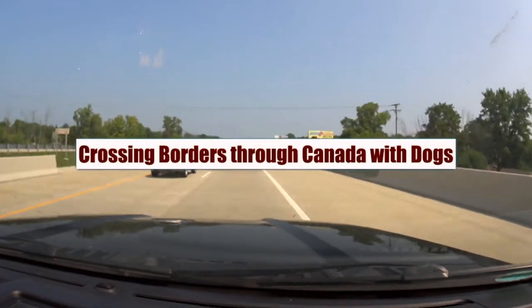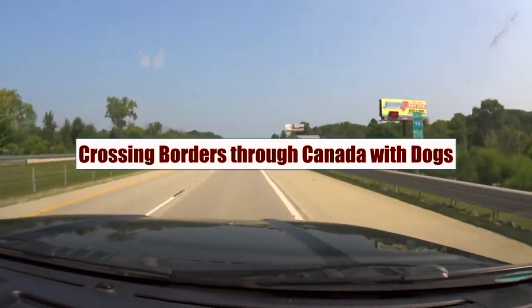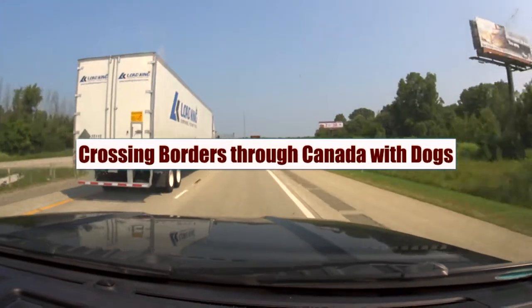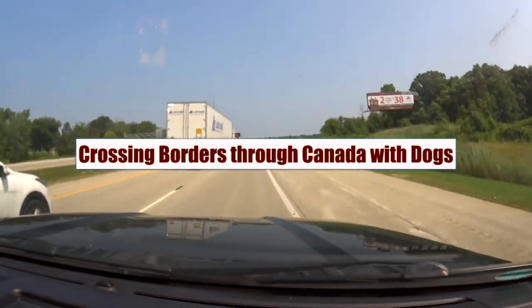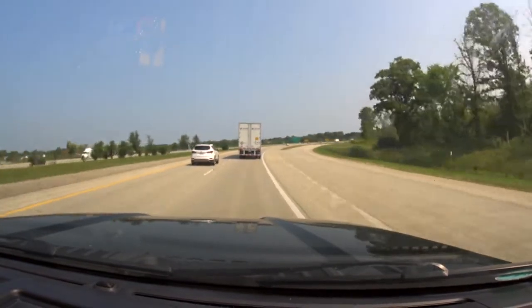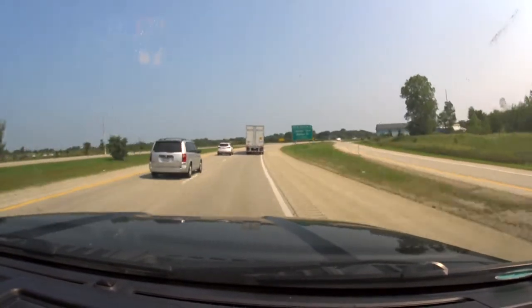Hi everybody and welcome to Zephyr's Travels. In this video, we're going to talk about a recent trip we made coming from Michigan back to New York State where we crossed a border into Canada with our two dogs, and what you need to know when you cross that border with pets.